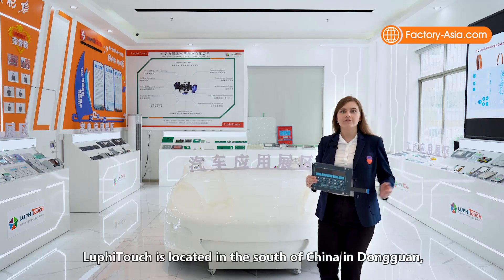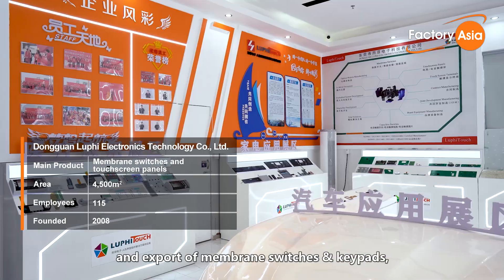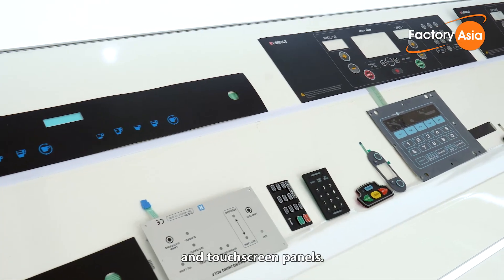Luffy Touch is located in south of China in Dongguan, and since 2008 the core of its business is manufacturing and export of membrane switches and keypads, capacitive switches, silicon rubber keypads, graphic overlays and touch screen panels.